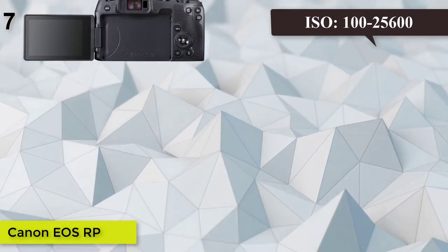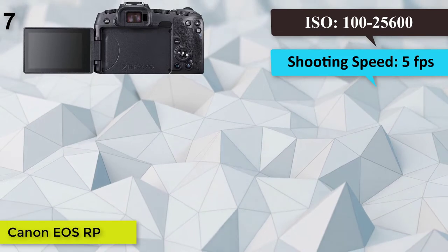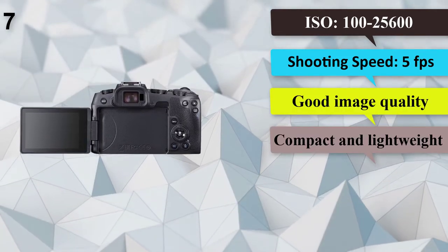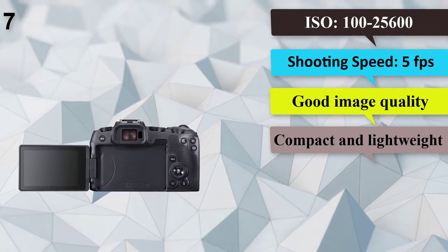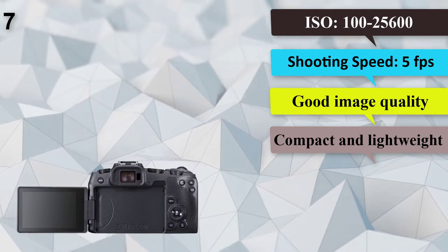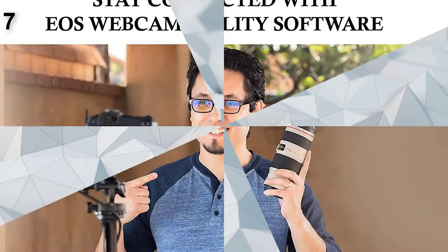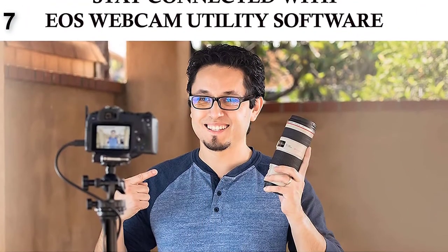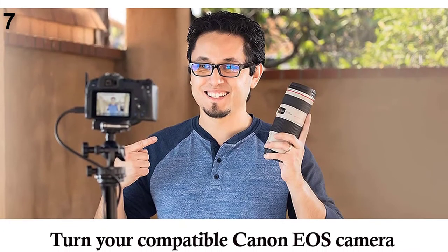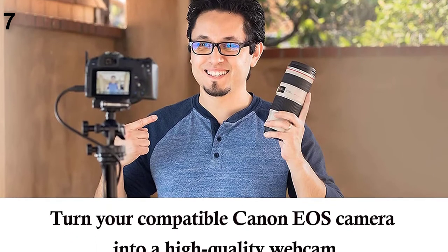Number 7: Canon EOS RP. Megapixels: 26. ISO: 100–25,600. Built-in flash: no. Shooting speed: 5 frames per second. Good image quality, easy to use, compact and lightweight. Until recently, most full-frame mirrorless cameras cost at least $2,000 just for the camera body. The Canon EOS RP is part of a trend of less expensive models bringing higher image quality at a lower price.